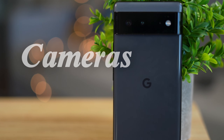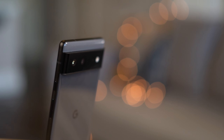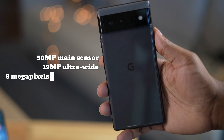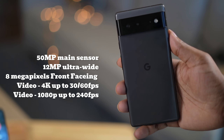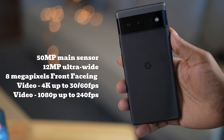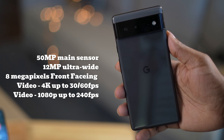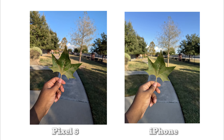One of the biggest reasons for buying the Pixel 6 or any Pixel phone would be for their great cameras. On the back you've got a 50 megapixel main sensor, a 12 megapixel ultra wide, and an 8 megapixel front-facing camera. The photos are sharp, detailed, and the colors look natural — basically what we've come to expect from a Pixel.